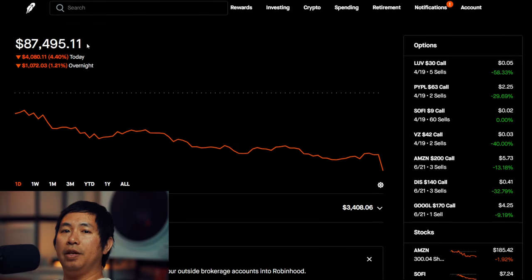Hello everybody. In this video I'm going to give an update on my portfolio. Right now my portfolio is worth $87,495.11. Today I lost a lot of money — I lost over $5,000 during the day. I lost $4,080.11 during market hours and after hours I am down another $1,072.03, so doing pretty bad today.